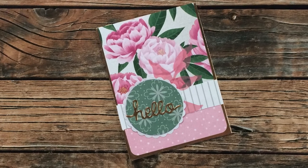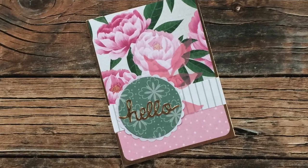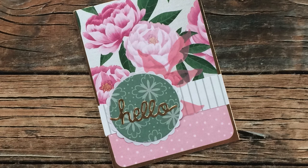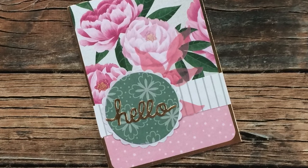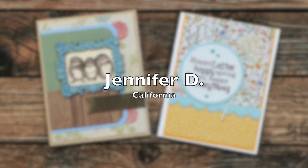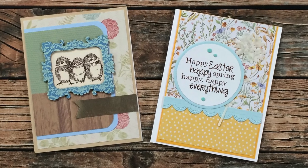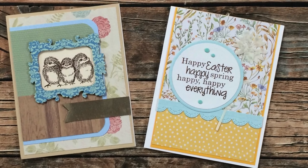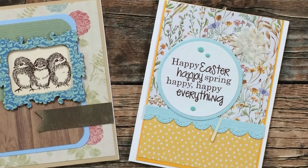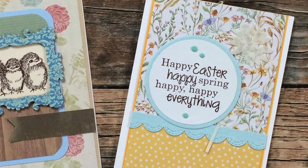Liz H from Georgia sent in this beautiful card using the March 2021 sheet load of cards — hers was the envelope with that pretty floral label, and it is almost like the flowers on that label match the flowers on the paper. I also wanted to point out that pink vellum leaf die cut behind the sentiment — such a great touch! Jennifer D from California sent in two cards this month: the one on the left uses February 2021 and the one on the right uses March 2021. She also put a little vellum die cut behind her sentiment. Thanks so much!